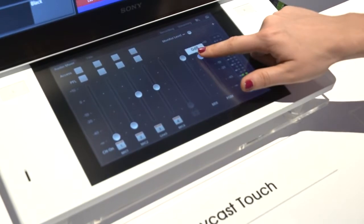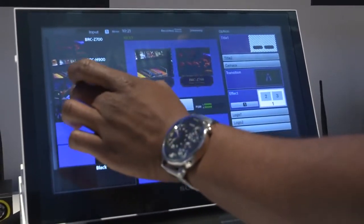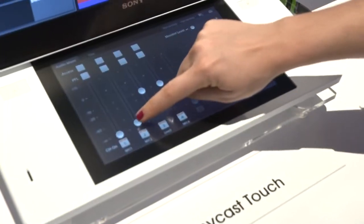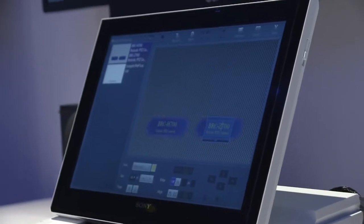You'll feel like you're operating your Xperia tablet or your Xperia mobile phone — you'll be doing it on a Sony switcher. It's really for those people who may not have a traditional video production or broadcast background.